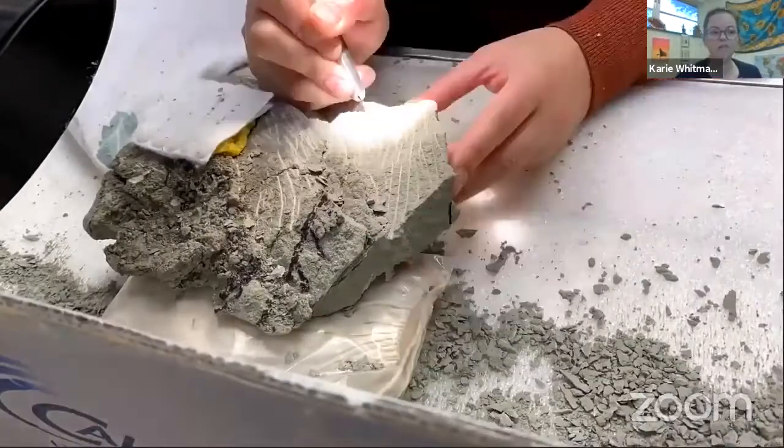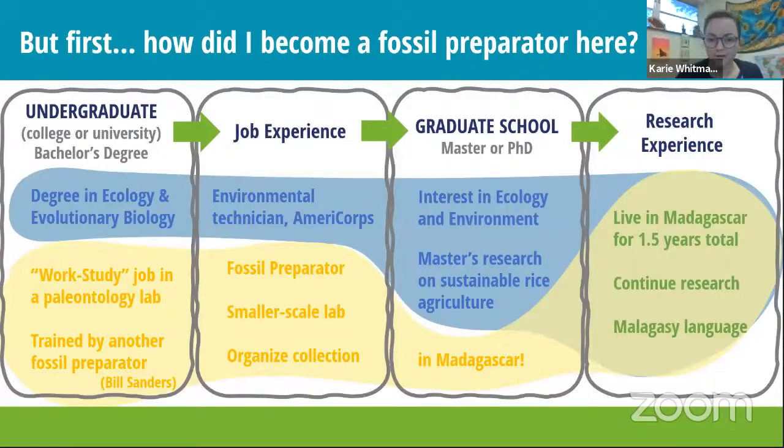Let me tell you how I became a fossil preparator, because it's a very specific job. In college at the University of Michigan, I wanted to study ecology, environment, and evolution. While I was there, I got a job working in a paleontology lab, where I was trained by another fossil preparator, Bill Sanders. I learned techniques for working with fossils and making copies for museums. I worked there all four years and loved it.